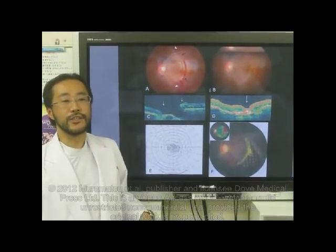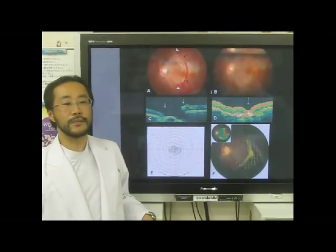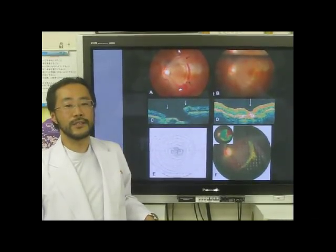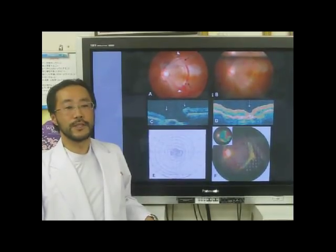The day after the injury, fundus examination revealed a crescent-shaped retinal rupture, three disc diameters in size near the macula, and a choroidal rupture six disc diameters in size that was over the vascular arcades.